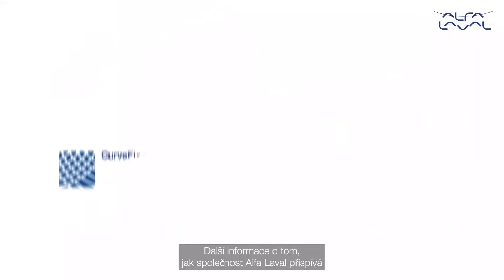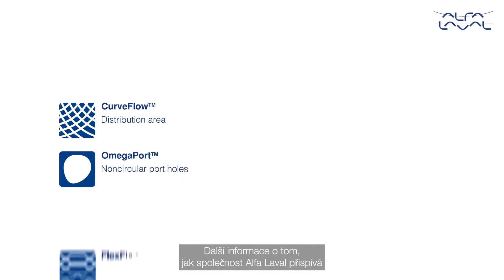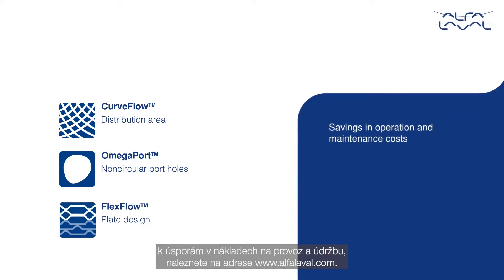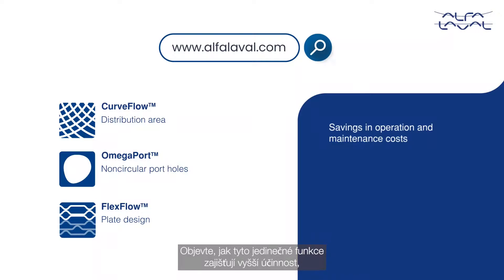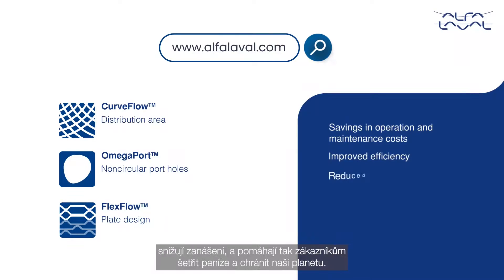For more information and to see how Alpha Laval provides savings in operation and maintenance costs, please visit alphalovell.com. Discover how these unique features provide improved efficiency and reduce fouling, helping customers to save money and protect our planet.